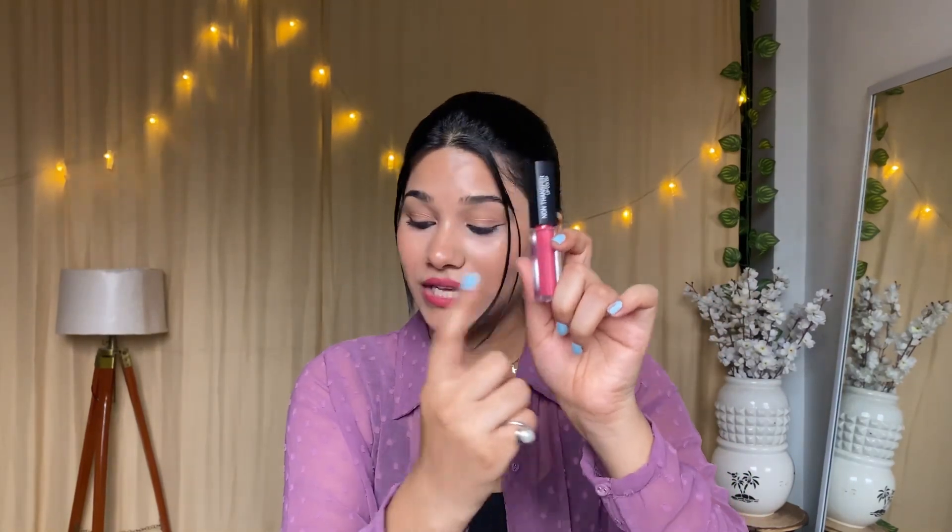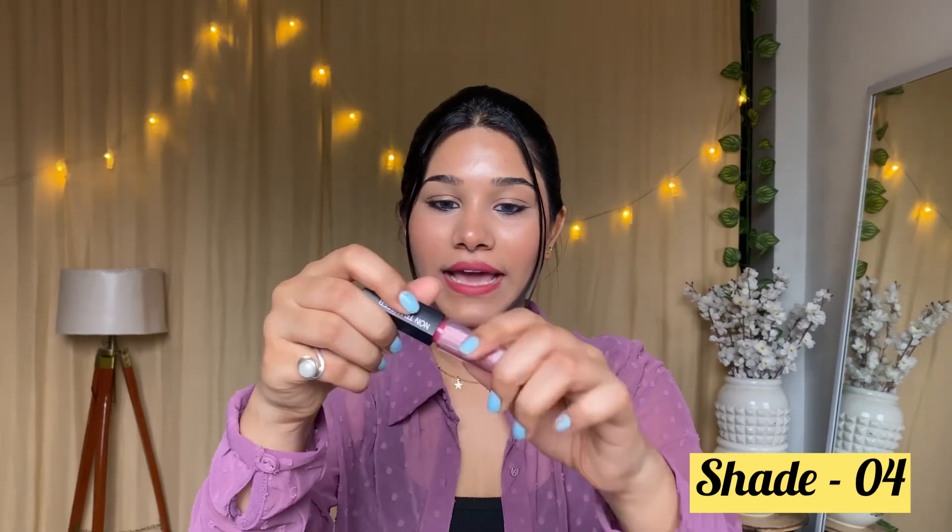The second lipstick is Inside Cosmetics — I like its color. It's a nude pinkish color, pretty. The shade is 04. After getting dry, this one is transfer-proof, also a lightweight formula, not a heavy feel, and it is moisturizing. I really like both lipsticks — they are lovely. Let's move on to the next product.